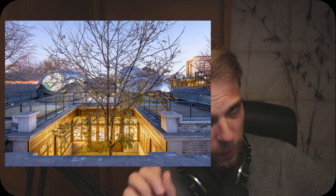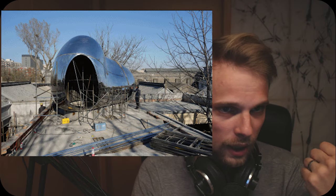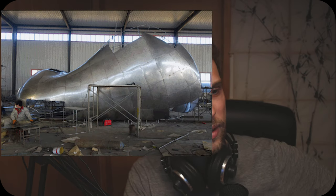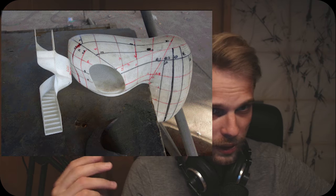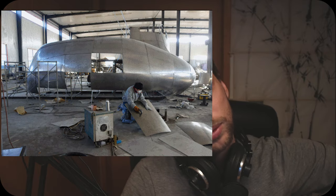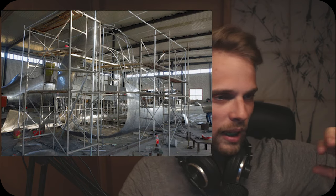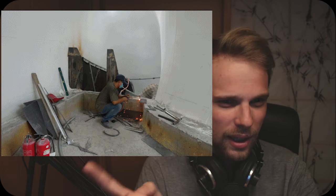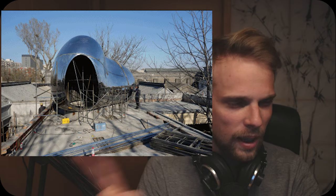The bubbles themselves were made out of a lightweight steel structure that was assembled in a factory offsite, and it was done so to reduce the impact on the site during construction — which makes sense due to the historical value of the site. The structure is then clad with either highly reflective metal sheets or ETFE film. It's really hard to say, as different sources point to different materials.